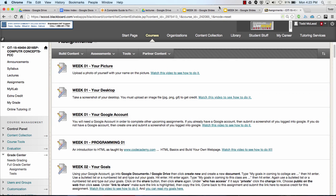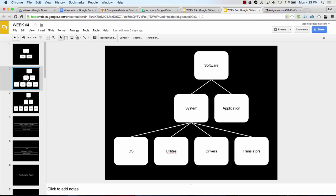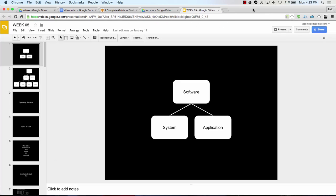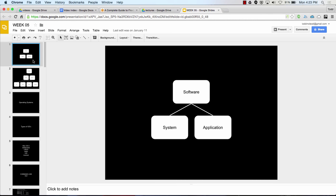Today we're going to finish up talking about software. We talked about software last week — we also talked about hard drives and storage. We saw that software is broken up into system software and application software. We talked about application software last week, so today we're going to talk about system software.